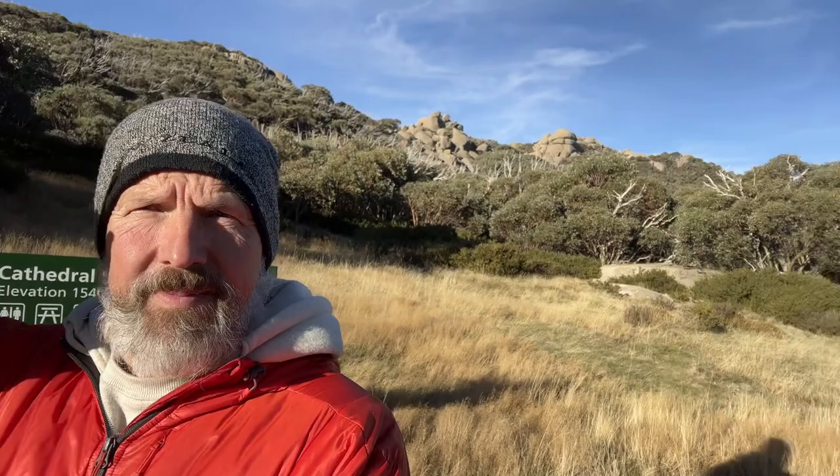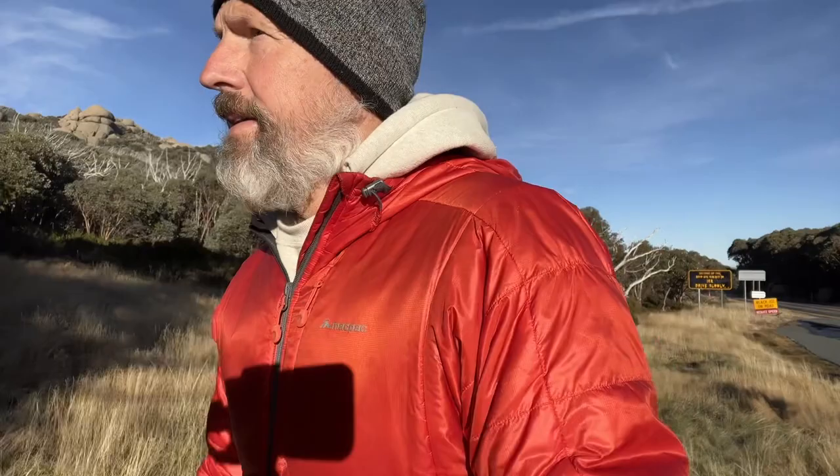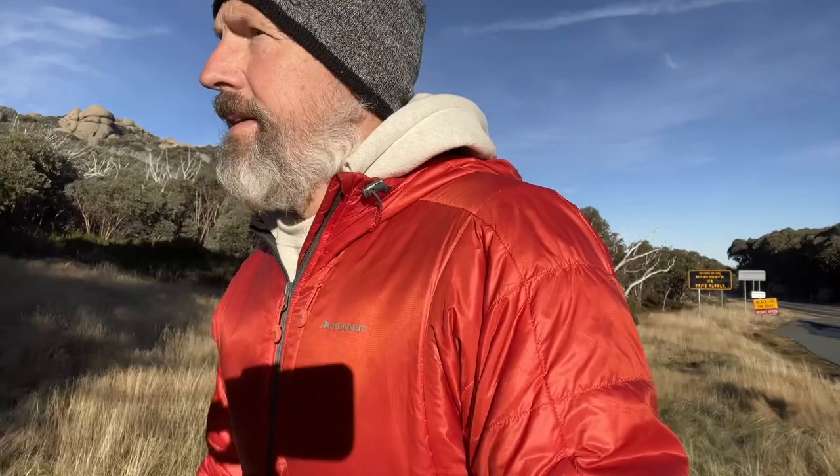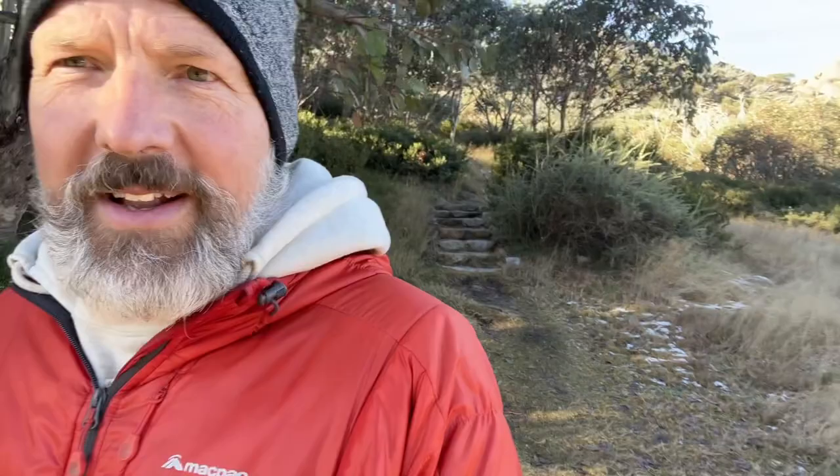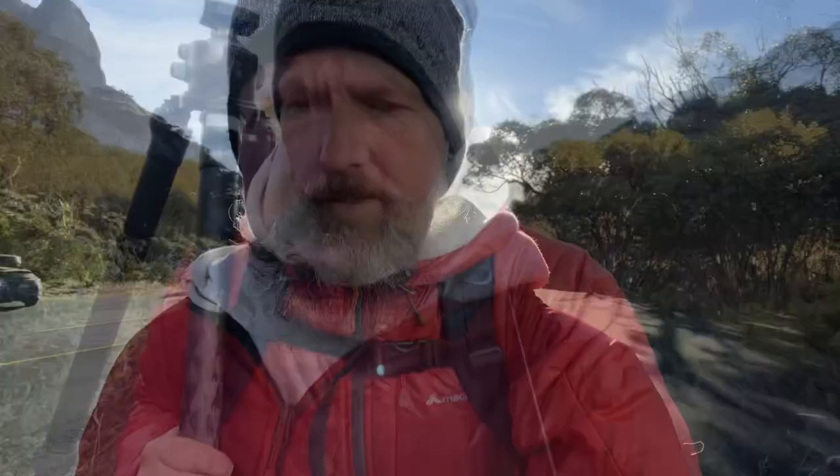Cathedral Shoulder is just over that way, a little bit yonder, about 500 meters, elevated up that way. We also have the Sentinel, Mohammed's Tomb, Coral Peak and the Castle, all situated in that particular area, 500 to 900 meters away up. But it's a lovely, lovely climb. There's snow littering the path up and it's just lovely — that snow really has an atmospheric feel about it. Really nice stuff, follow me.